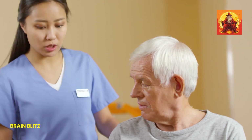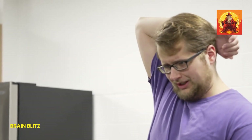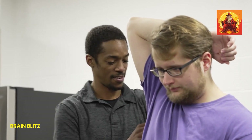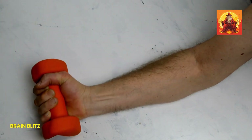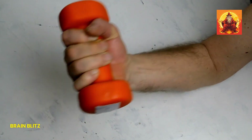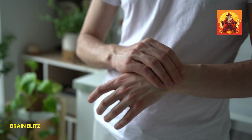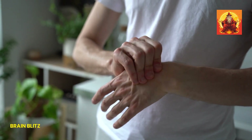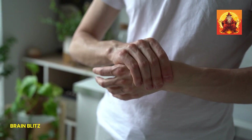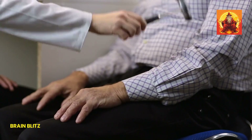Next up is A for arm weakness. Here's a quick test: ask the person to raise both arms straight out in front of them. If one arm starts to drift downward or they can't lift one arm at all, that's a sign of arm weakness, which is another major indicator of a stroke. This happens because the muscles on one side of the body aren't getting the proper signals from the brain, causing that arm to weaken or even become paralyzed. If you see this happening, it's time to take action.